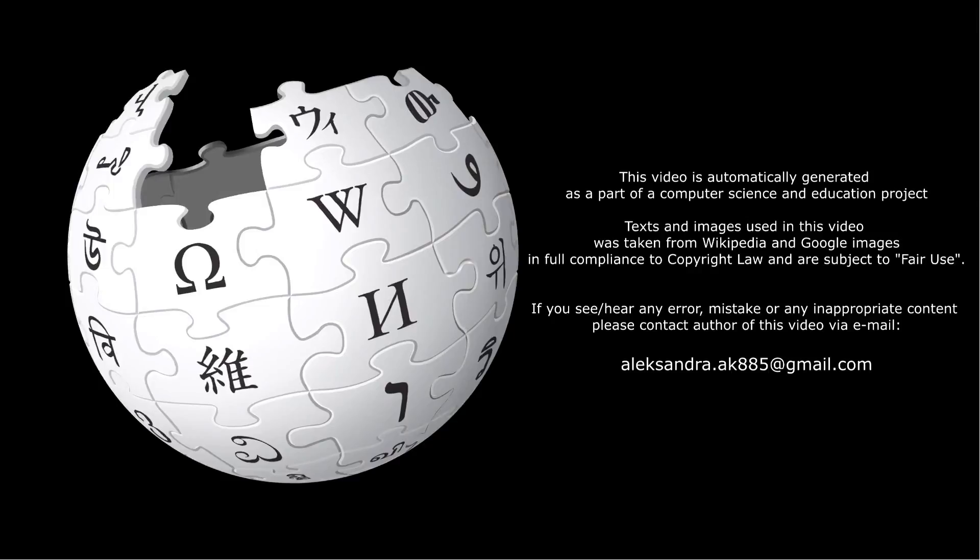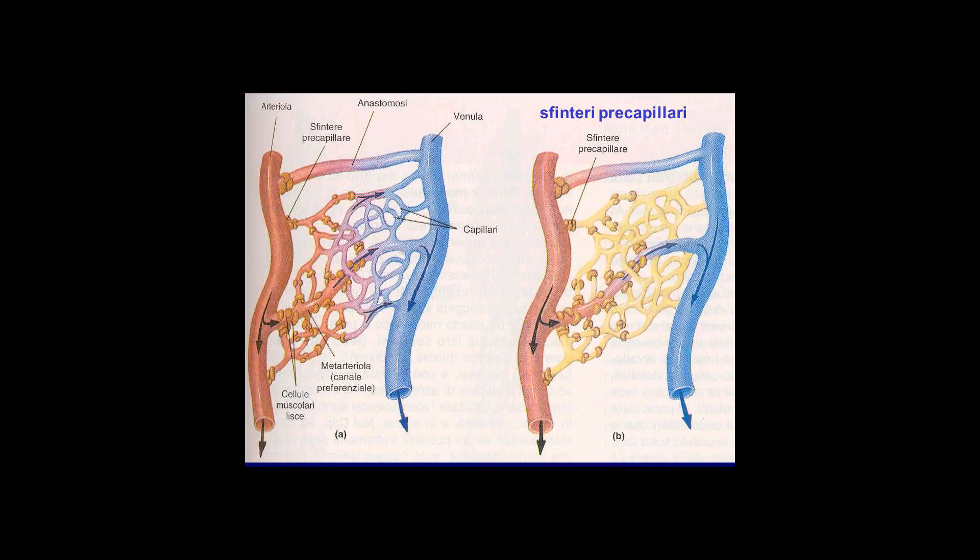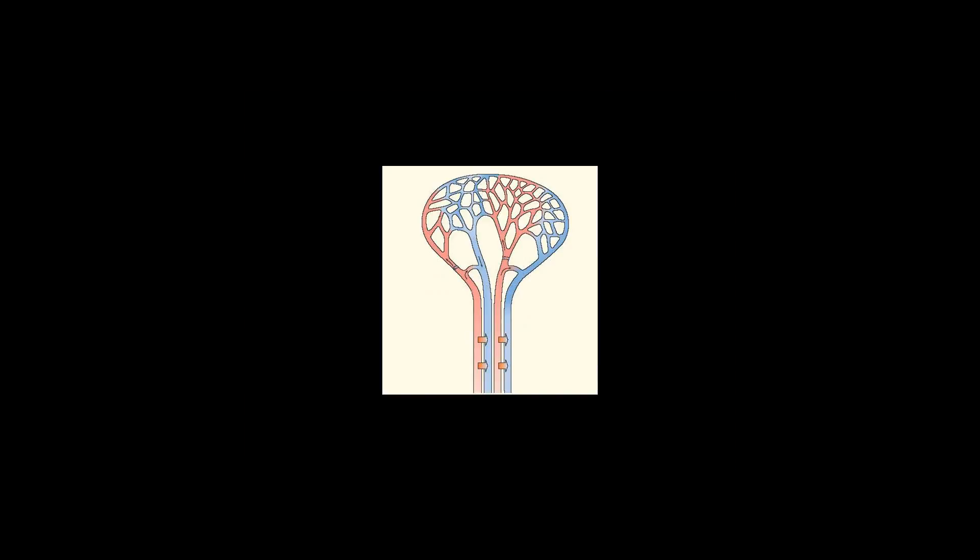In birds with webbed feet, retia mirabilia in the legs and feet transfer heat from the outgoing, hot blood in the arteries to the incoming, cold blood in the veins. The effect of this biological heat exchanger is that the internal temperature of the feet is much closer to the ambient temperature, thus reducing heat loss.